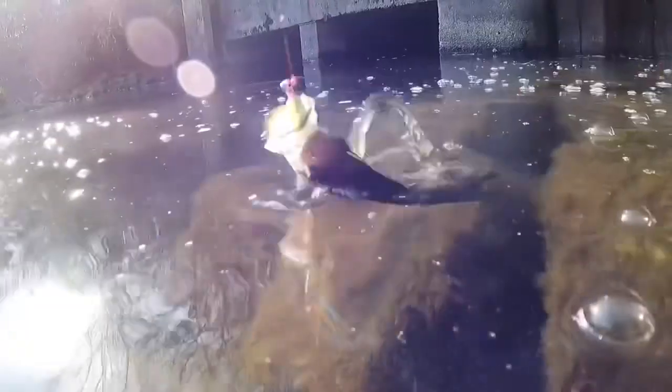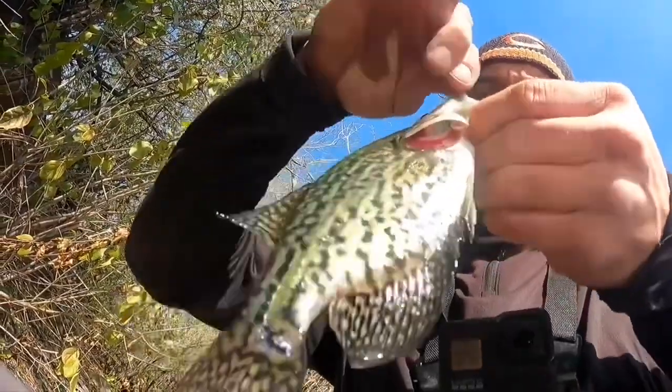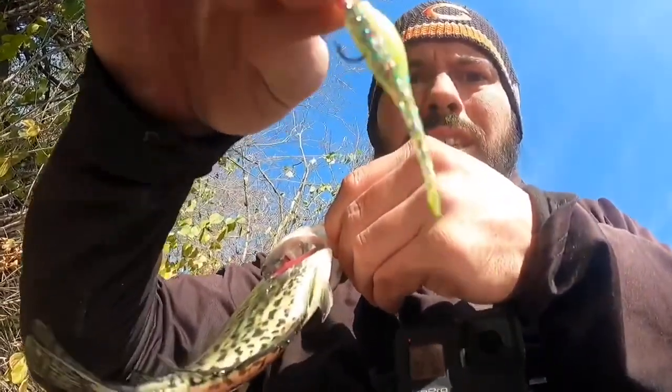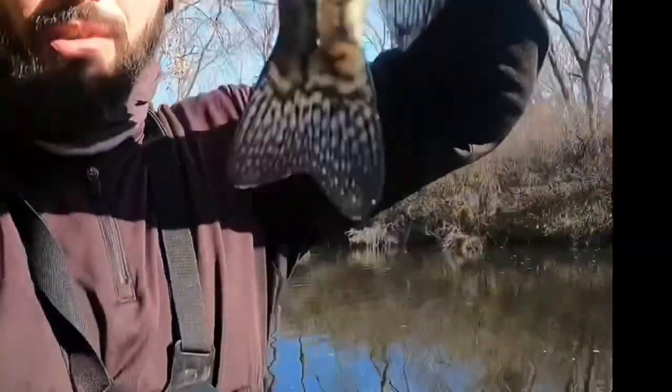There's another one — there we go, guys! Another beautiful crappie here on the Chicago River North Shore Channel. I'm using a little tiny jig to mimic a minnow. These are predators and they eat any fish smaller than them, so that's all we're mimicking.